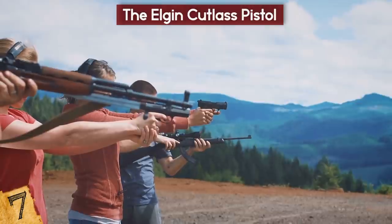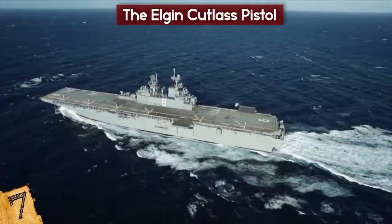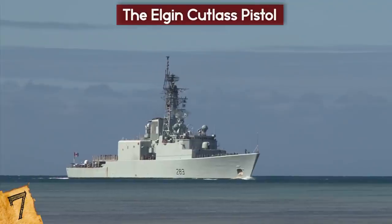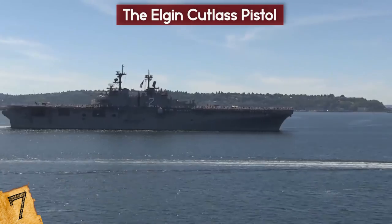By then, though, weapon design had moved on and they weren't wildly popular. The Navy itself stopped using them and instead preferred to equip its sailors with the M1860 Cutlass, which remained in use until the 1940s.